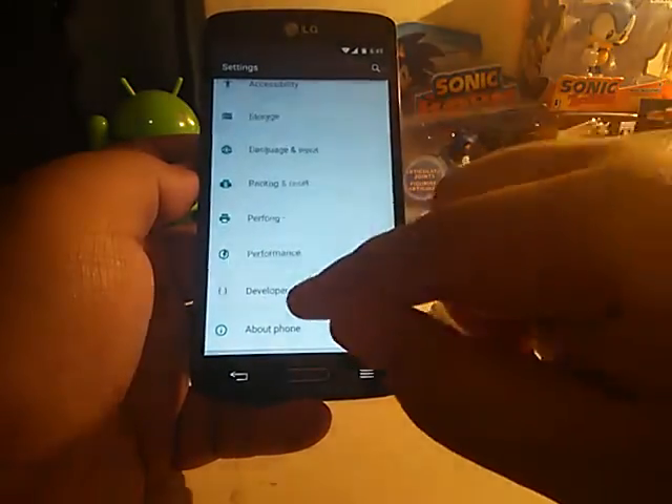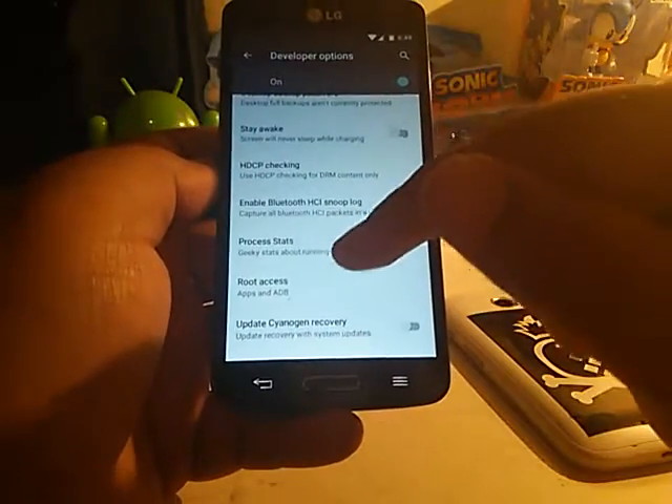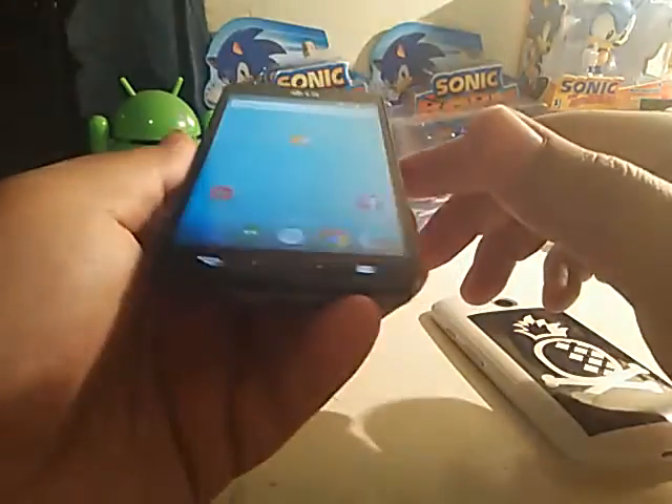If you're wondering where root is, you do have to unlock developer options again. Right down in developer options, where it says Root Access, you're going to have to enable it. But other than that, this is just a beta version — I'm still waiting for a stable version to come out.